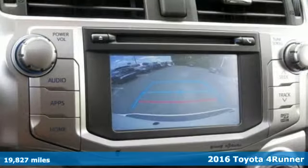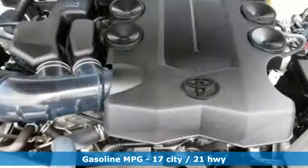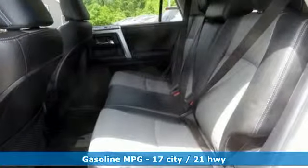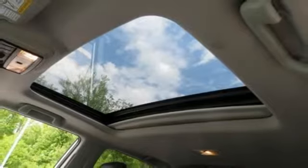Features include smart device navigation, power heated mirrors, air conditioning, wireless phone connectivity, leather steering wheel, automatic transmission, aluminum wheels, four wheel drive, and V6 engine.